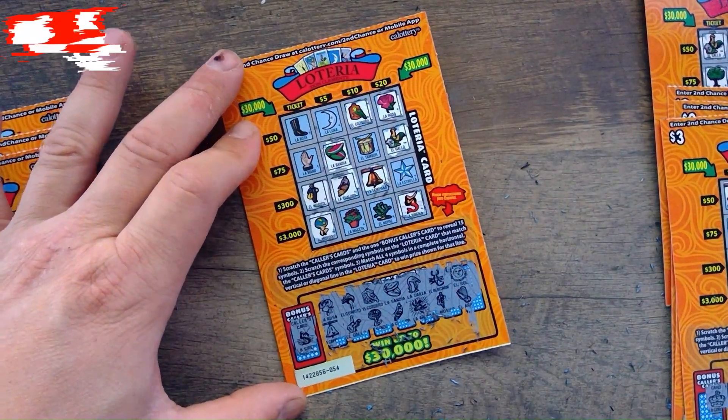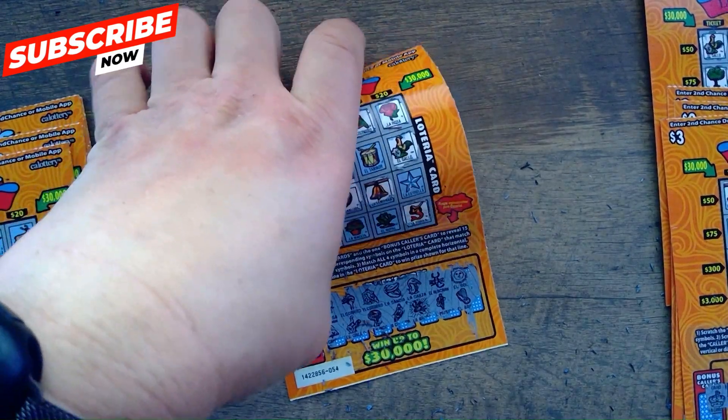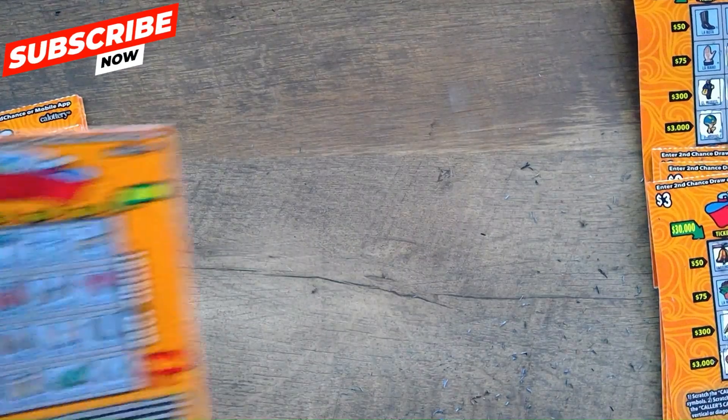No winner on ticket 54. That'll go in the second chance trash pile. Moving on to ticket 55.